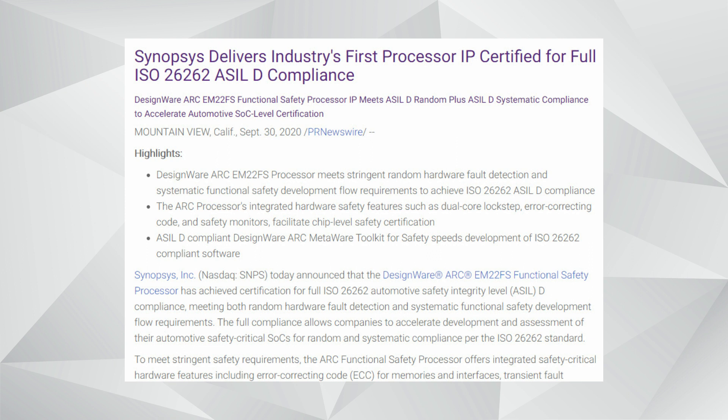This embedded processor, the ARC EM22FS, is the first processor IP that meets the ISO 26262 standard requirements for both ASIL random hardware faults, as well as the development of the product to meet the ASIL D systematic requirement of the ISO 26262 standard. We worked with an independent third-party auditor to independently certify the product for full ASIL compliance, both for random hardware faults and ASIL D systematic. We're very excited to have announced that product recently.